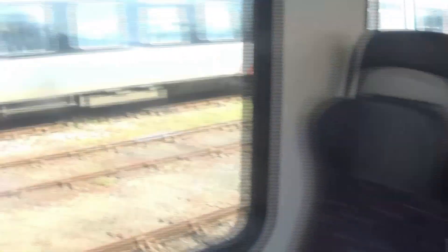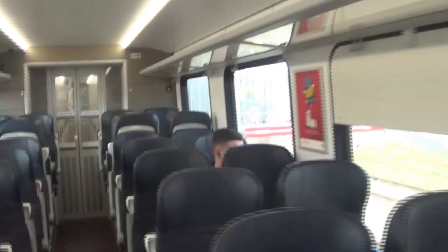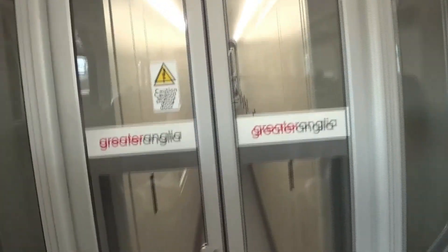Here we are at Norwich, about to go to Lowestoft. Got these nice seats up here — some of them are higher, some of them are lower. I'll show you the bit you walk through to where the engines are — the highlight of these trains for me. Here they are — you can hear it.